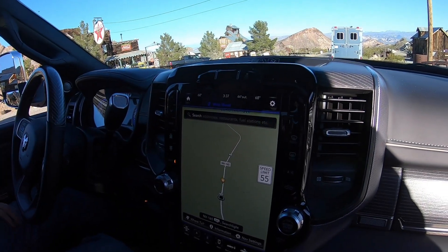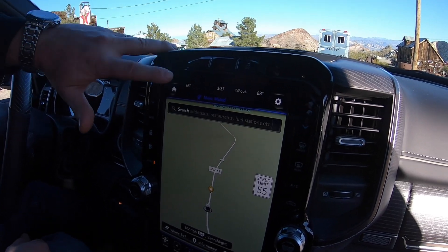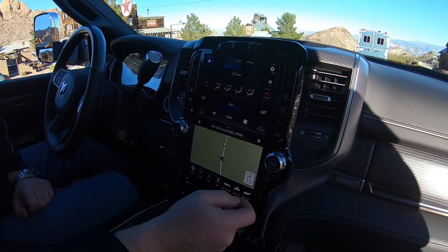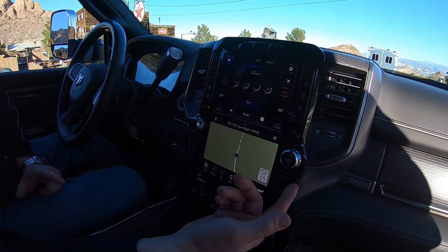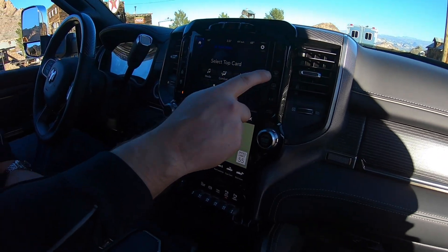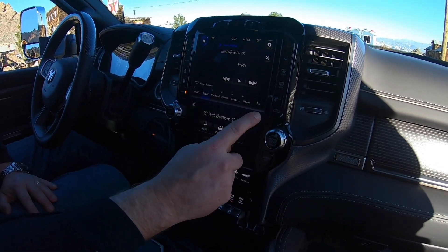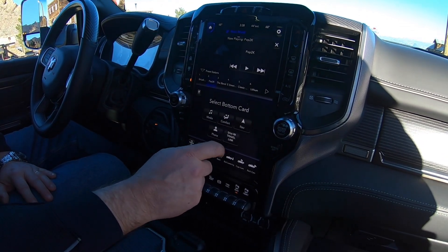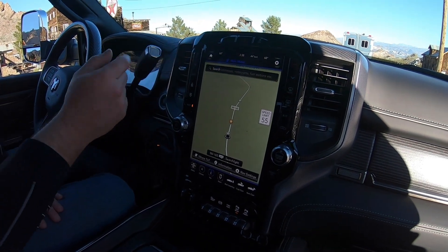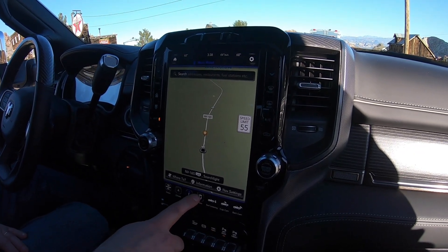This is a Laramie Limited model with the 12-inch radio. A lot of nice features on this radio. If you push the home button you can configure the screens for whatever you want — you can switch from climate to media, remove nav and add travel link, or go back to a full screen by pushing the home button again. All of the buttons along here are configurable as well.